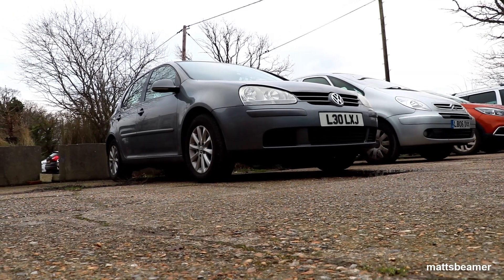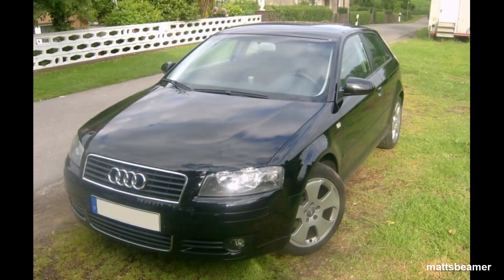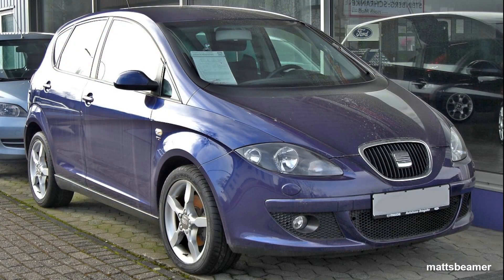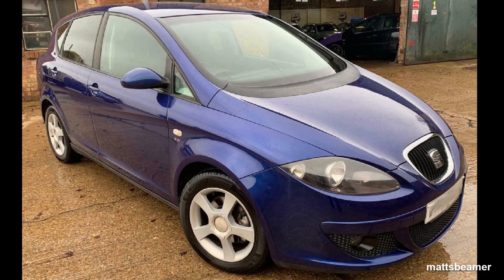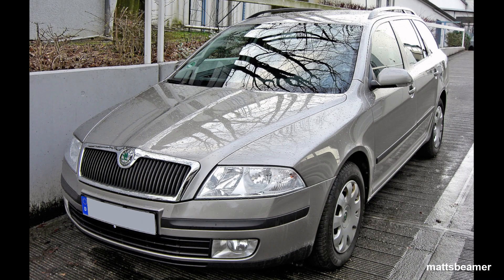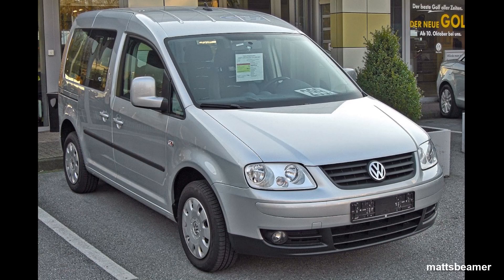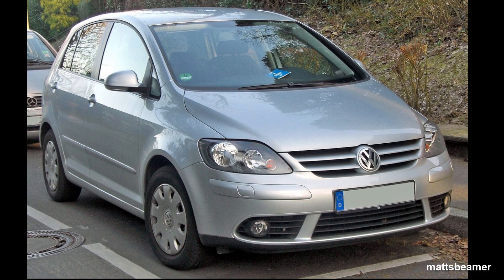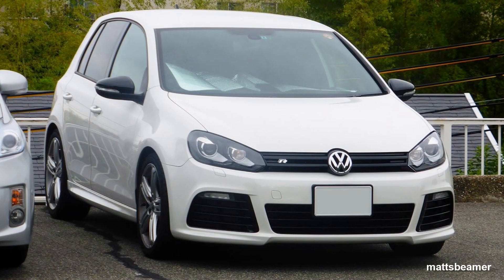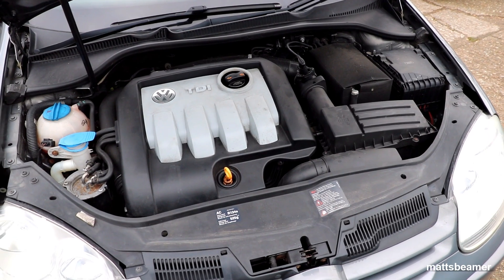The Mk5 Golf had a Volkswagen Group A5 PQ35 platform, which it shared with quite a lot of models: the Audi A3 Mk2 8P, the Audi TT Mk2 8J, the Audi Q3 8U, the Seat Altea 5P, the Seat Toledo Mk3 5P, the Seat Leon Mk2 1P, the Skoda Octavia Mk2 1Z, the Skoda Yeti 5L, the Volkswagen Touran 1T, the Volkswagen Caddy 2K, the Volkswagen Golf Plus 5M, the Volkswagen Jetta Mk5 1K, the Volkswagen Scirocco 13, the Volkswagen Golf Mk6 5K, the Volkswagen Beetle A5 16, and the Volkswagen Eos 1F — so basically quite a lot of models.